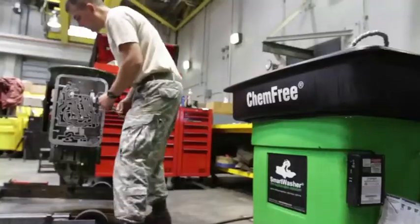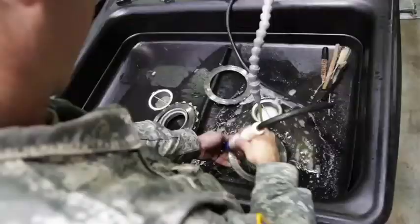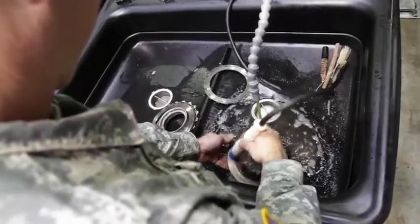To facilitate waste reduction, we procured and deployed the use of smart washers at all surface maintenance locations. The use of the smart washers has allowed us to eliminate a hazardous waste stream and provide a safer work environment for our soldiers.